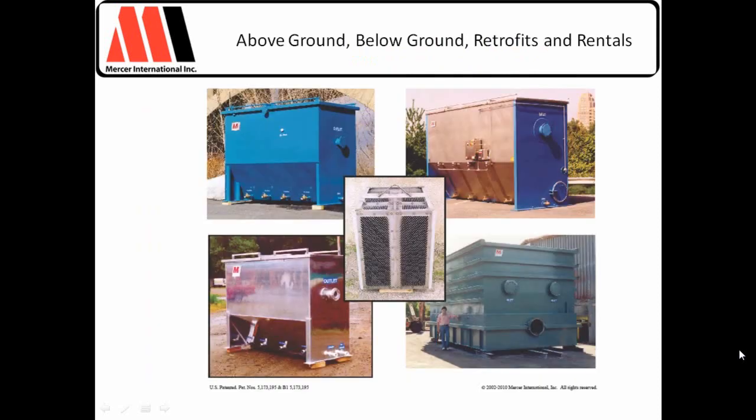As the oil and grease limits get stricter, this staggered plate design is going to become more and more interesting. We've built a few of these and had very good performance. We build above-ground, below-ground, rectangular, retrofit, and rentals — doing an awful lot of custom design and interested to see applications you may have.